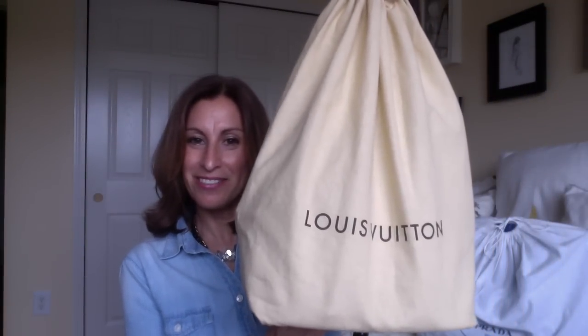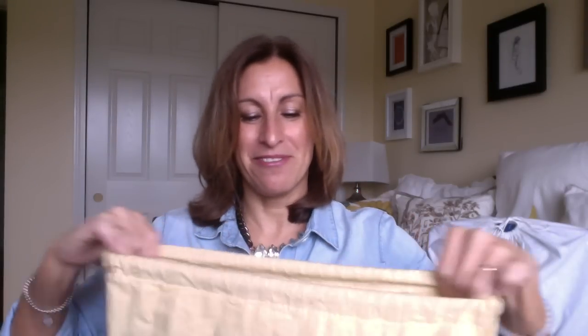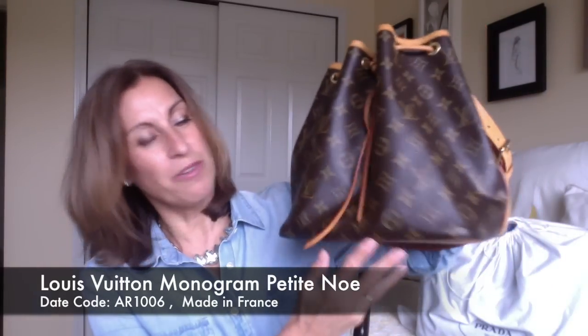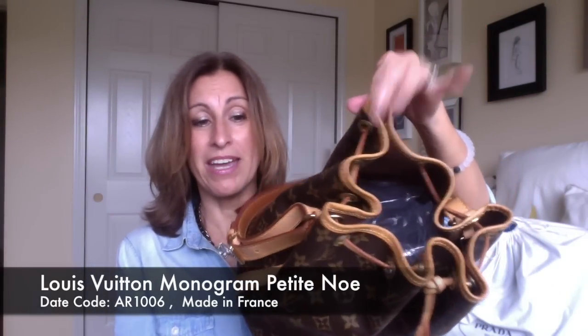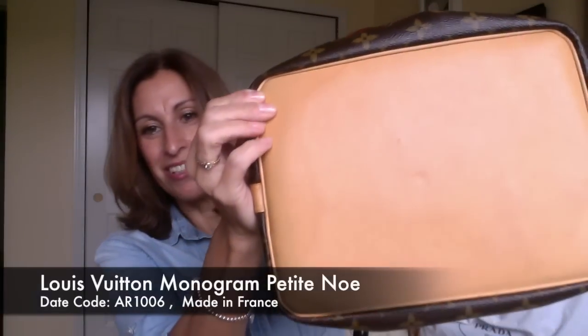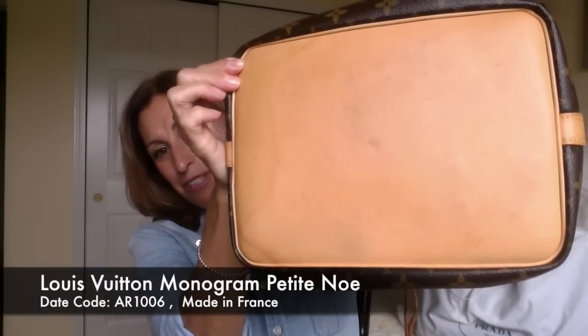The first one comes in this nice big dust bag. It's a Louis Vuitton — I think you guys are all going to know which one this is. I bought this pre-loved from a subscriber here on my channel who I met up with in New York a few times. I got it because at the time I really wanted something I could just throw over my shoulder and go, not worry about. So I got this pre-loved Petite Noe. It is in great shape — it's an older bag, it has already patinaed and been used, as you can see, but it's still in really good condition.